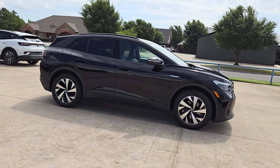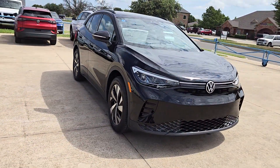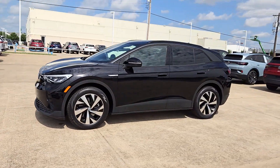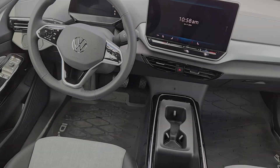These are just some of the great options this vehicle comes with: keyless entry, navigation system, heated mirrors, backup camera, electronic stability control, dual-zone AC, aluminum wheels, heated front seat, steering wheel audio controls, and alarm.